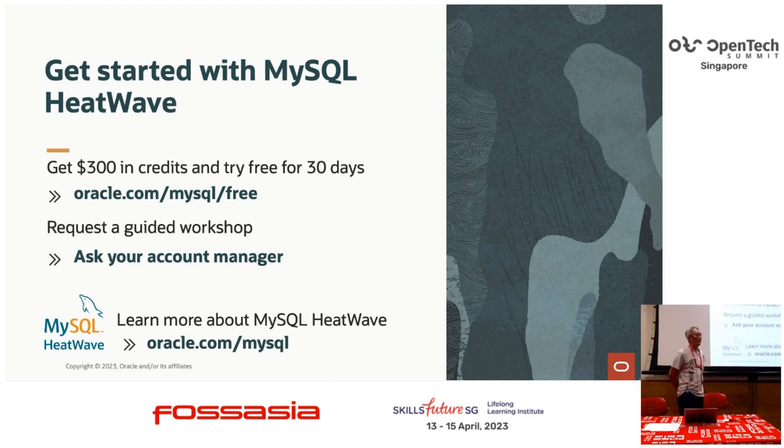Time for one last question: will this be published to open source, or how much of it already is? Good question — this is not open source. This is only available in the cloud, which is why you can try out HeatWave with a trial account.